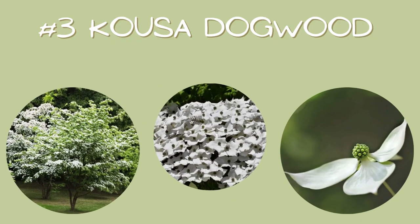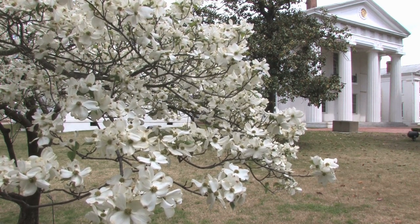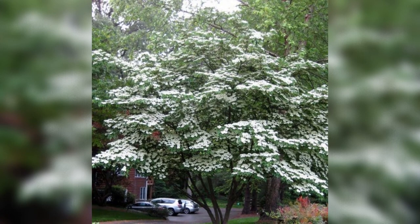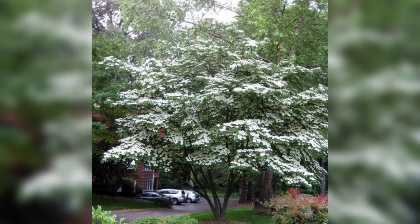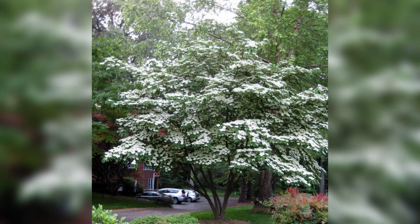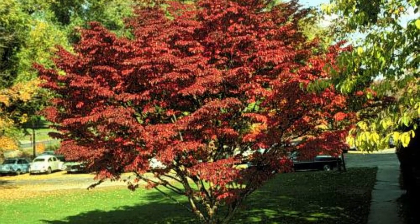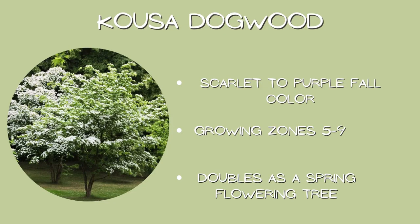Number three: kusa dogwood. This option is for those of you with a smaller space to work with. The kusa dogwood has not only great fall color — it starts the spring off by covering itself with pretty white dogwood blooms, making this a tree with three seasons of interest. It has a horizontal branching structure that can be used as a base-shaped shrub or more of a tree form depending on how it's pruned. Kusa turns scarlet in the fall and ends up being more of a purple before shedding its leaves. Expect it to get 20 to 30 feet tall and wide. Growing zones five through nine, scarlet to purple fall color, and doubles as a spring flowering tree.